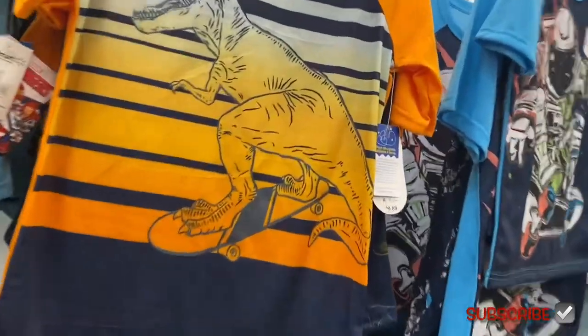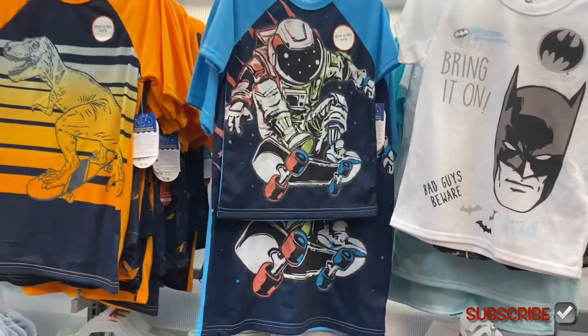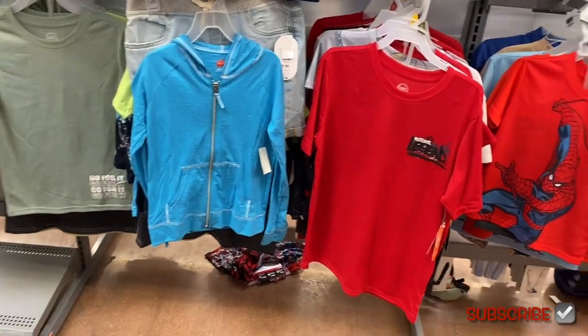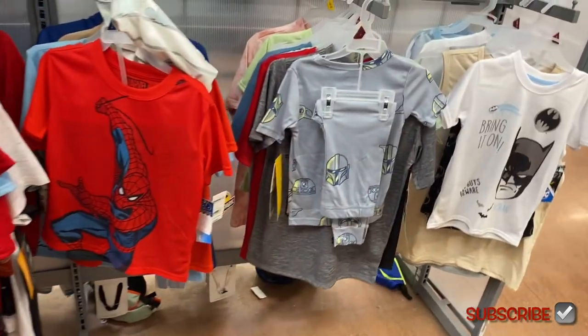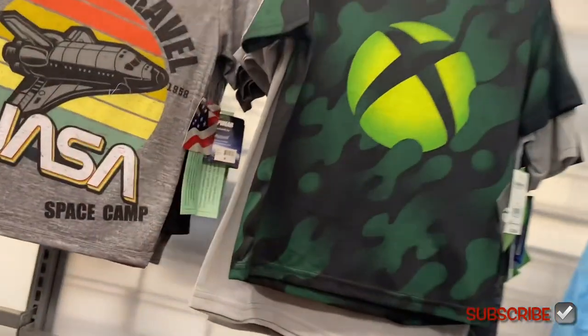Or you can get this one, or a Jurassic Park one. They also have more Spider-Man and Black Panther. Over here, I think these are Wonder Nation — they say glow in the dark, they're $9.98, and they come with shorts. They have Batman, more Spider-Man, oh — and they have SpongeBob too!